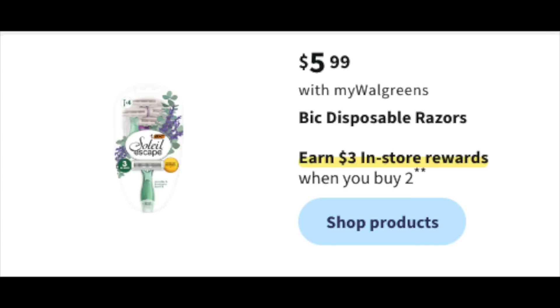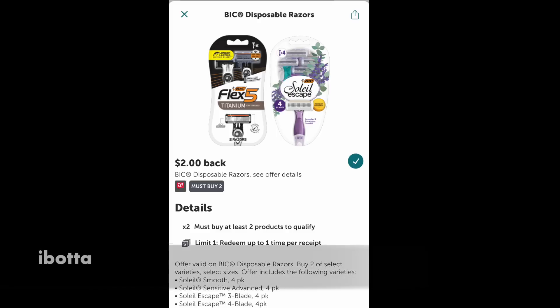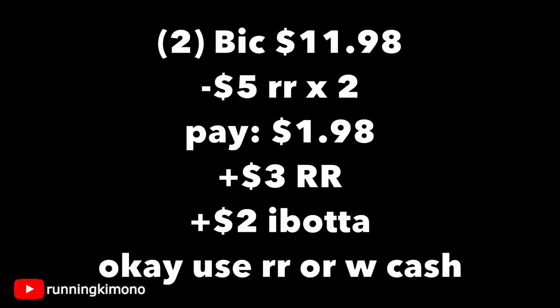$5.99 for BIC disposable razors — earn $3 when you buy two. Ibotta is giving back $2 when you buy two BIC disposable razors. No digital coupons confirmed yet; check Sunday morning. Grabbing two for $11.98, use two $5 register rewards if you have them, pay $1.98 out of pocket, get your $3 register reward and $2 back from Ibotta. Register rewards or Walgreens cash can cover the balance.